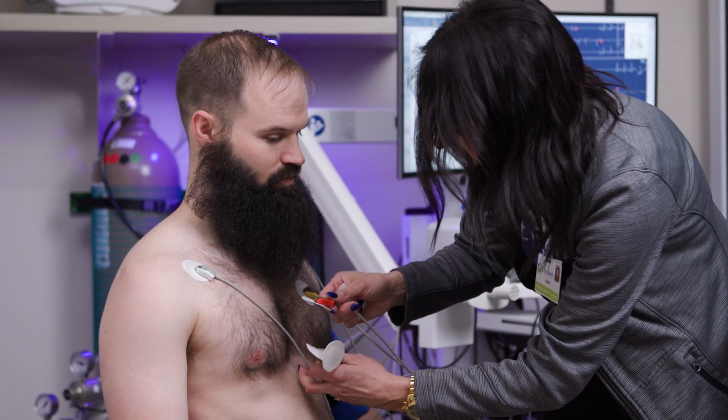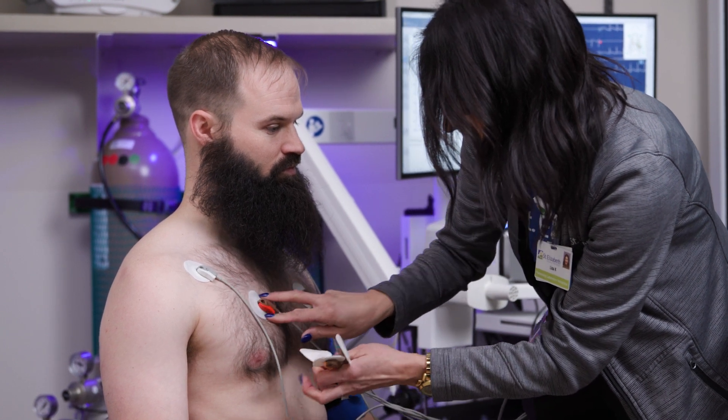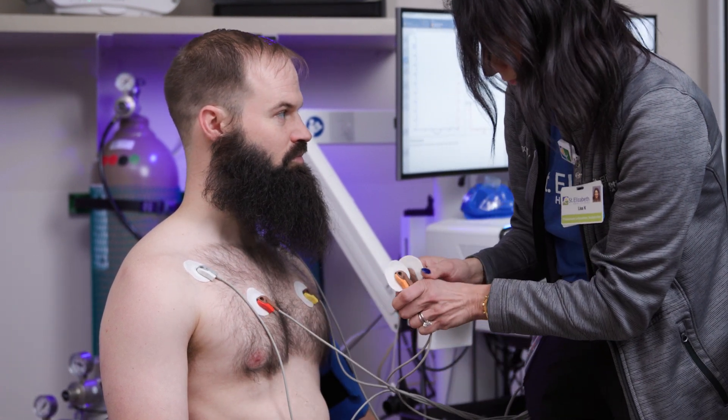After that, you will move to an exercise bike. Your therapist will attach some small sticky pads to your body and place a pulse oximeter on your finger. These will help keep track of your heart and how much oxygen is in your blood.